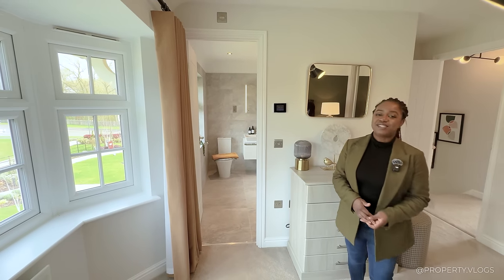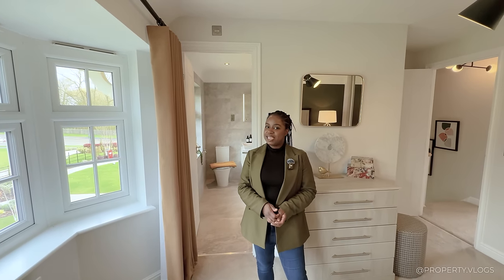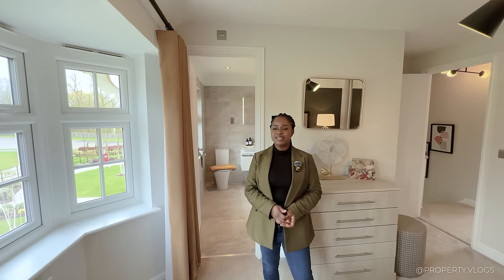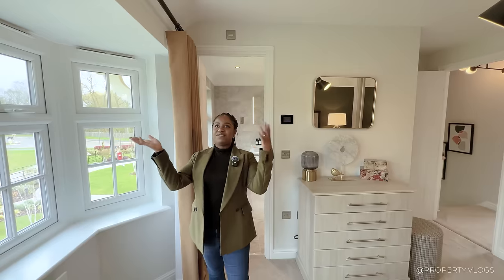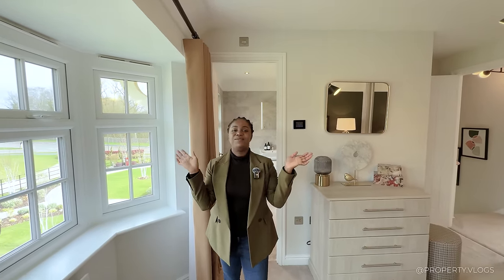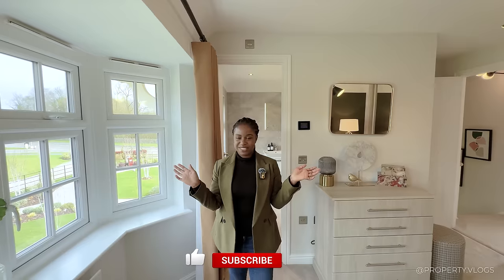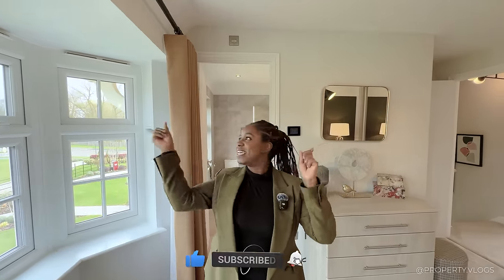We're coming to the end of the tour — thank you so much for watching. Did you see something we missed? Let us know in the comments what you thought of this house type. Click on one of the videos popping up to watch another Red Row house tour by Property Vlogs. See you in a second!